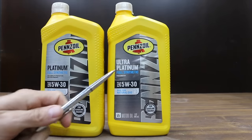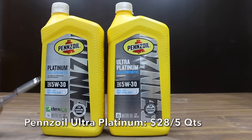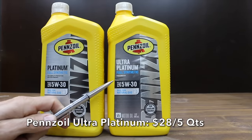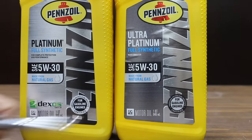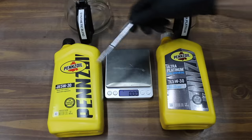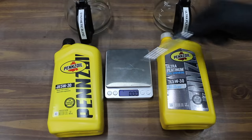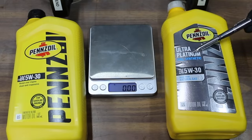The Pennzoil Platinum is on the left and the Ultra Platinum is on the right. Both of them are made from natural gas, so the question is: are they the same and is the Ultra Platinum worth the extra money? The Platinum has a DEXO certification and actually the more expensive Ultra Platinum does not. This one too comes out of Houston, Texas, and it also has an API rating of SP. In the first test let's compare the regular Pennzoil against the Ultra Platinum — the least expensive against the most expensive — to see if they perform about the same.